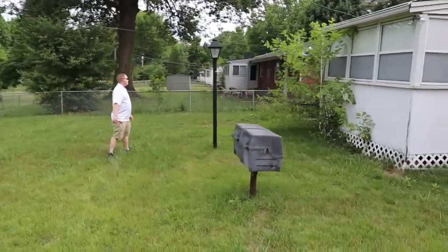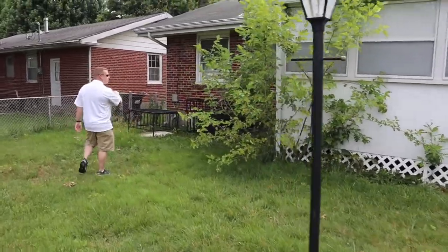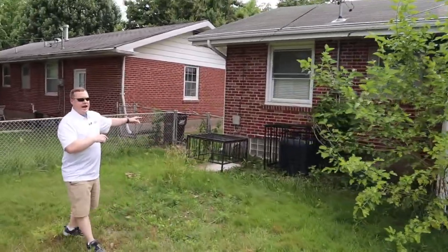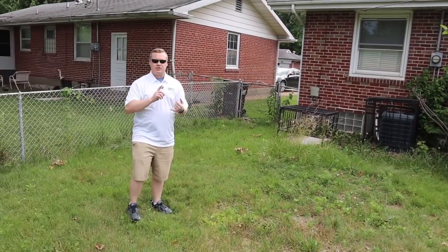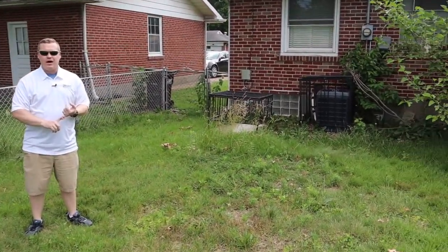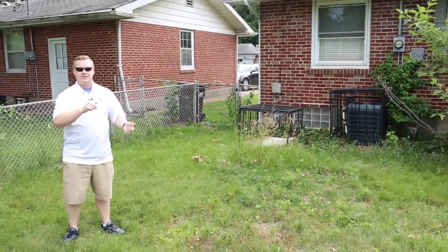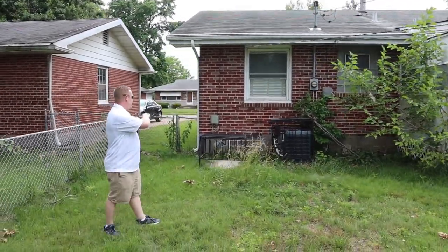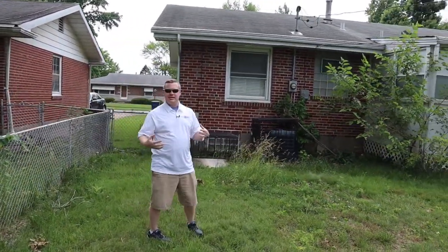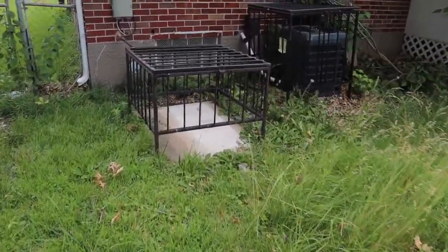We had a generator over here at one point and we actually sold it. When we bought the property for around $23,000, we were able to sell that generator for about $1,000 to $2,000 — it actually helped decrease the effective cost of the property. You can see the AC is caged, because like I said, things tend to walk away around this area. We've got an extra cage here too — we'll probably throw that on another property.